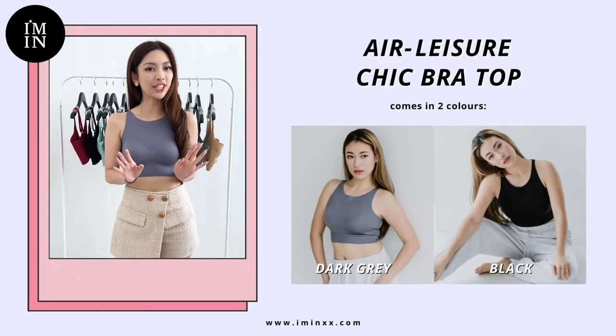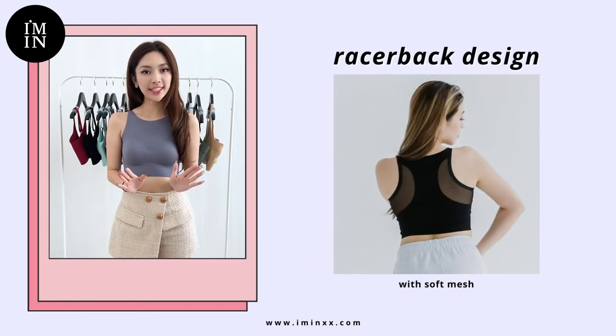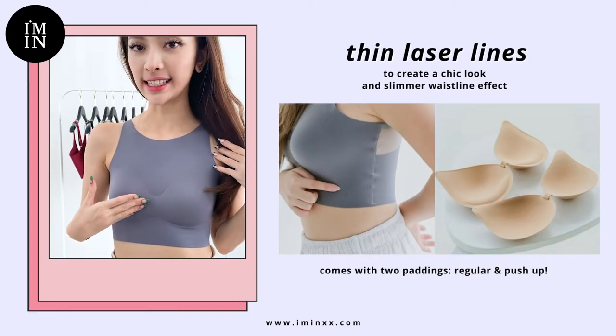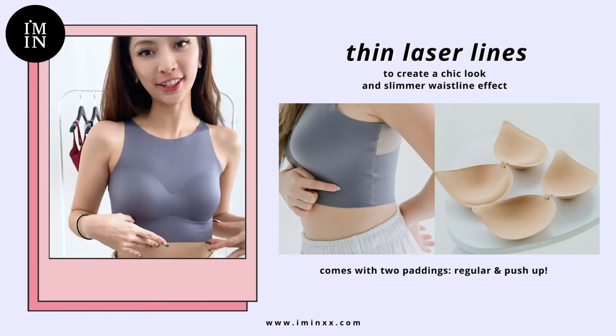For ladies who want an effortlessly chic look, hop on over to the chic top. This is the most easy-to-wear style and yet it looks effortlessly good. There's also a laser cut design here and a slimming effect done by laser technology.